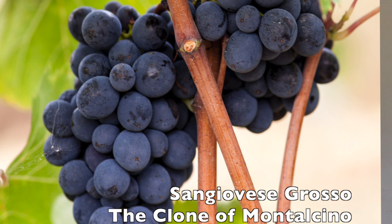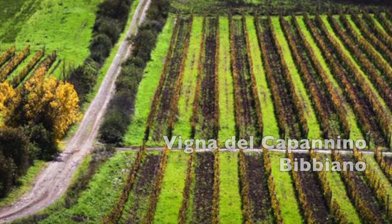My grandfather needed raw material for planting a new vineyard, and Giulio found a nursery in Montalcino. So my grandfather bought the vines from that nursery and planted a vineyard of about four hectares. All that material originally came from Montalcino, so we remained with the legend that Giulio brought the Montalcino clones to Bibiano.